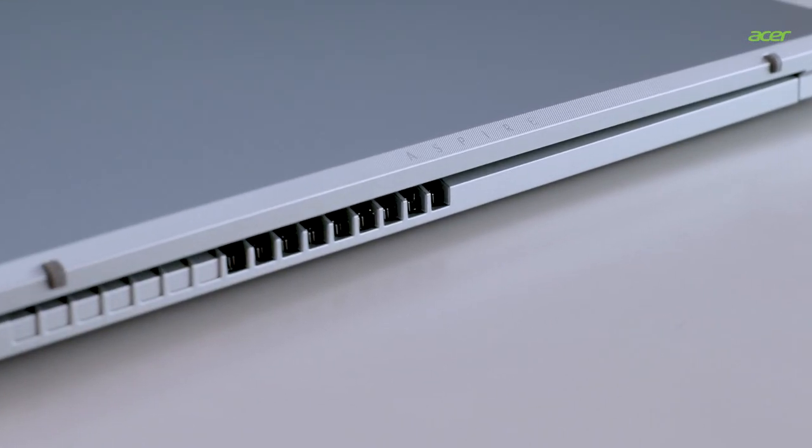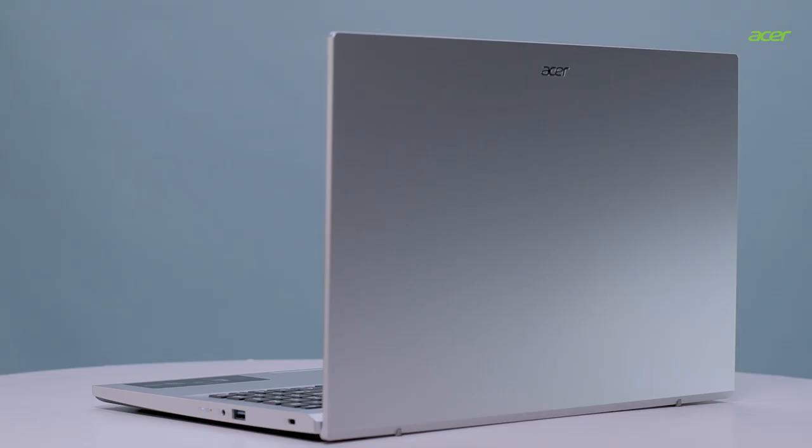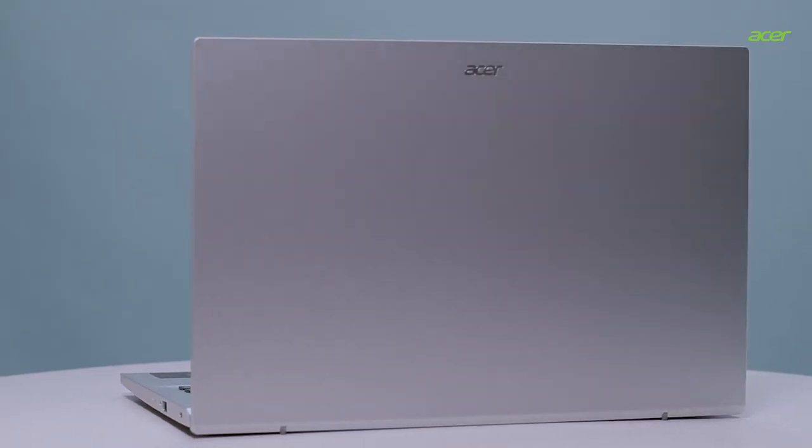So your search for a perfect laptop for your personal and family needs ends here. What are you waiting for? Go get the new Acer Aspire 3 2022 laptop — it has all the right specs that you will need.